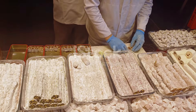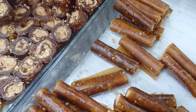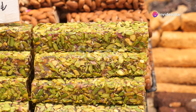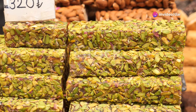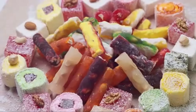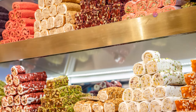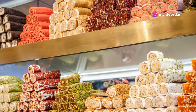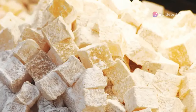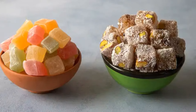Locum's history dates back centuries to the Ottoman palaces, where it was a favourite treat of sultans and their courts — a symbol of luxury, refinement and indulgence. The sultans would often share locum with their guests as a sign of wealth and hospitality. Today, locum is enjoyed by people all over the world, a sweet ambassador of Turkish culture. It's a popular gift, often presented in beautiful boxes, a gesture of hospitality and friendship. Sharing locum is a way to connect with others and share a piece of Turkish heritage.